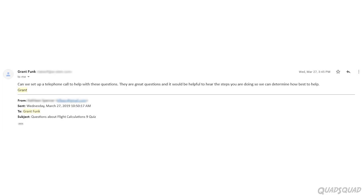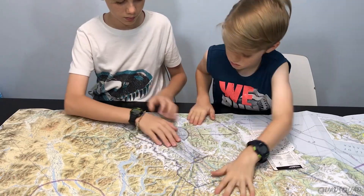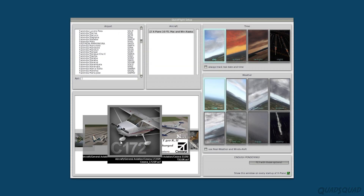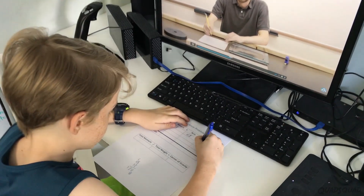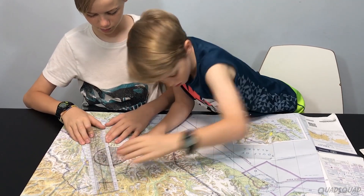He was also very accessible through email. All in all, this was an awesome course. It gave us a better understanding of flying an airplane, as well as the mechanics and engineering behind flight in general. We highly recommend Intro to Aviation. There is some higher level math in this course, so a prerequisite is grade 7 math.